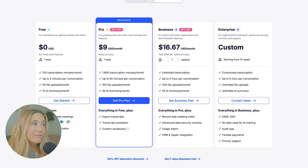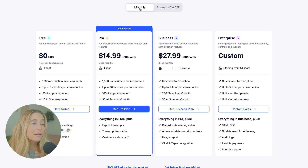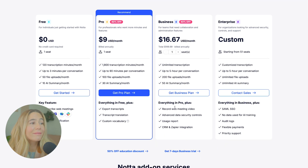Next is the Business plan, for teams that need collaboration and administration features. Paid annually it comes to $16.67 per month, or $27.99 per month if you pay month to month — though the price varies depending on the number of seats you need. With this plan, you get unlimited transcripts, up to five hours per conversation, 200 file uploads a month, and 50 AI summaries a month. You get everything in the Pro plan, plus record web meeting video, advanced data security controls, usage reports, CRM, and Zapier integration.